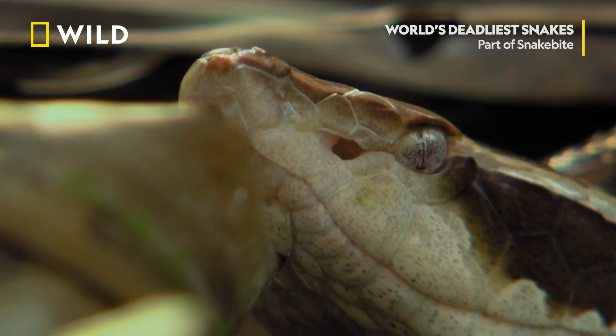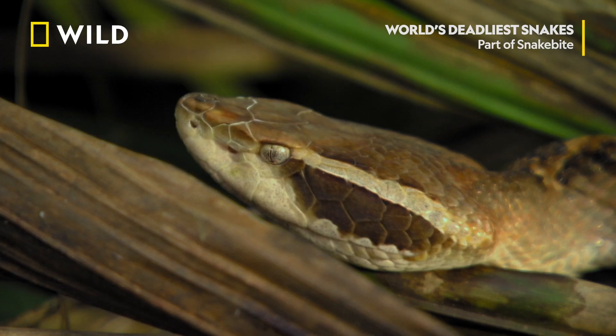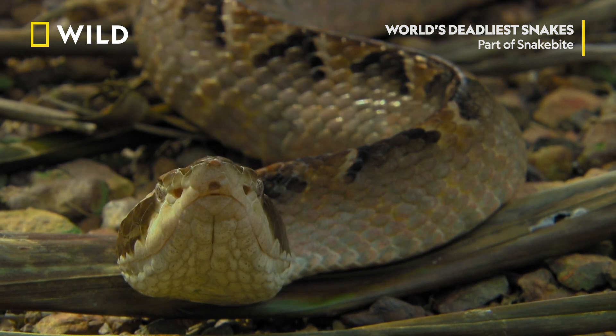Its venom is so effective that its anticoagulant properties are being researched as a potential treatment for stroke victims.